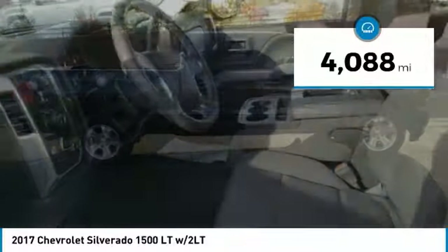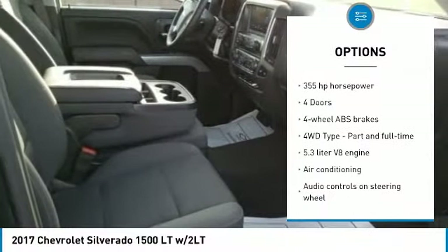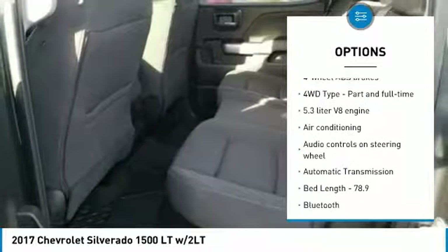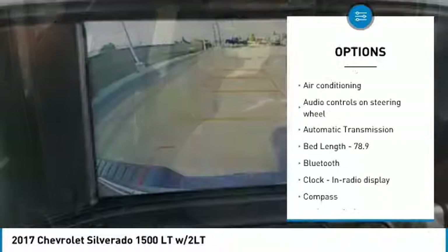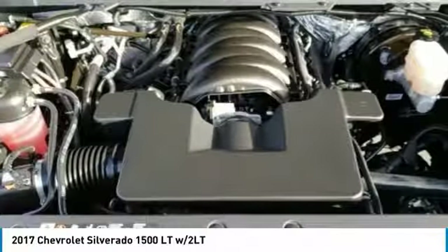Here are some of this vehicle's great options: traction control, xenon headlights, Bluetooth, air conditioning, passenger airbag, automatic transmission, cruise control, compass, trip computer, heated front driver and passenger seats.